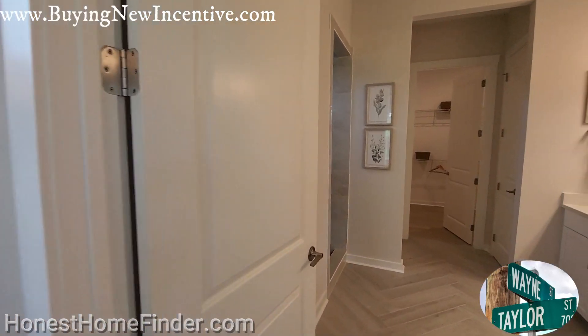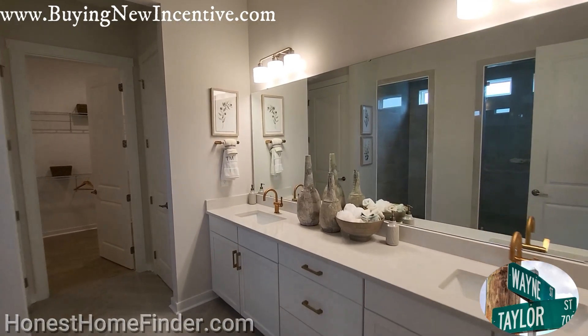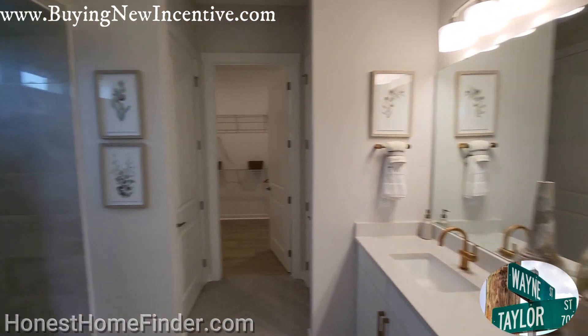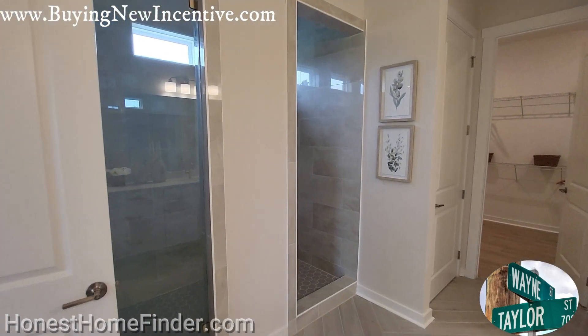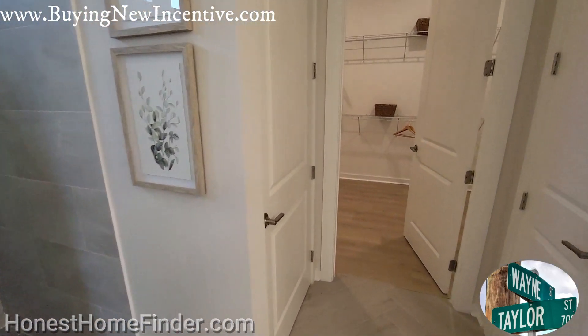Obviously this is the primary suite. As I mentioned on another video — didn't mention it on this one — they've got five floor plans, and all of them have master down except for the Kenworth.